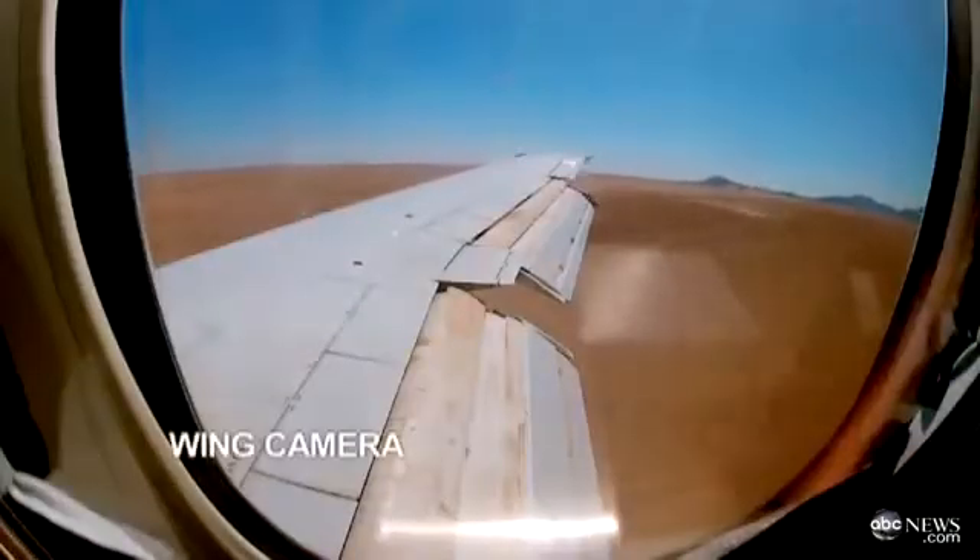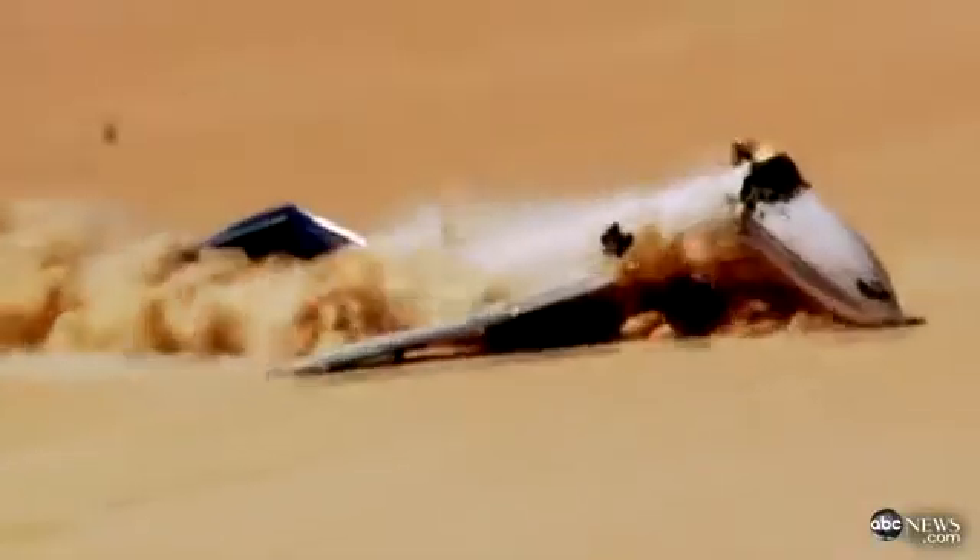Minutes before impact, they bail out of a hatch in the back of the plane. Then the huge jetliner careens into the ground — a horrific, yet survivable crash that tears the plane apart.